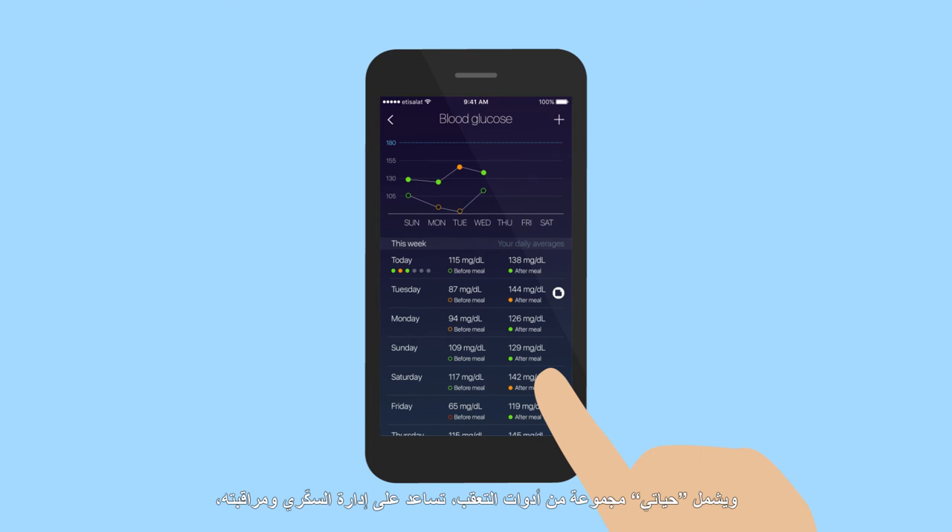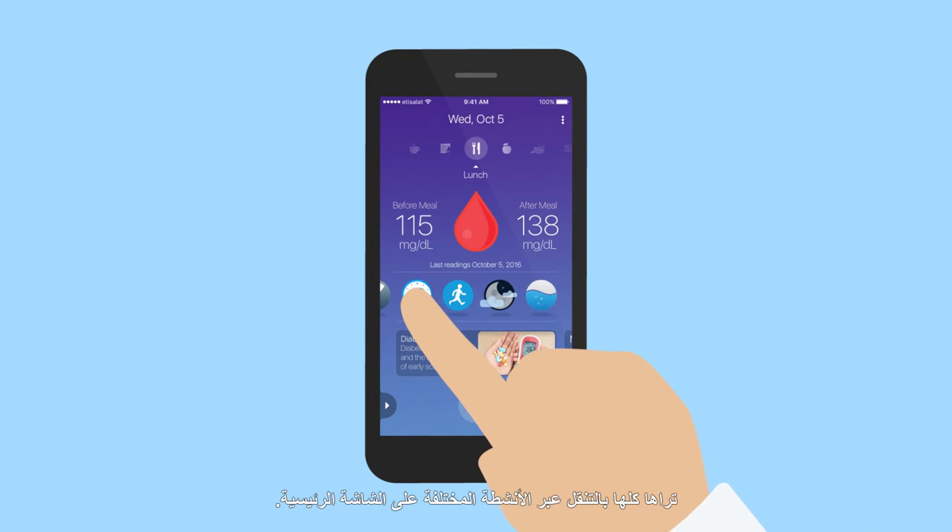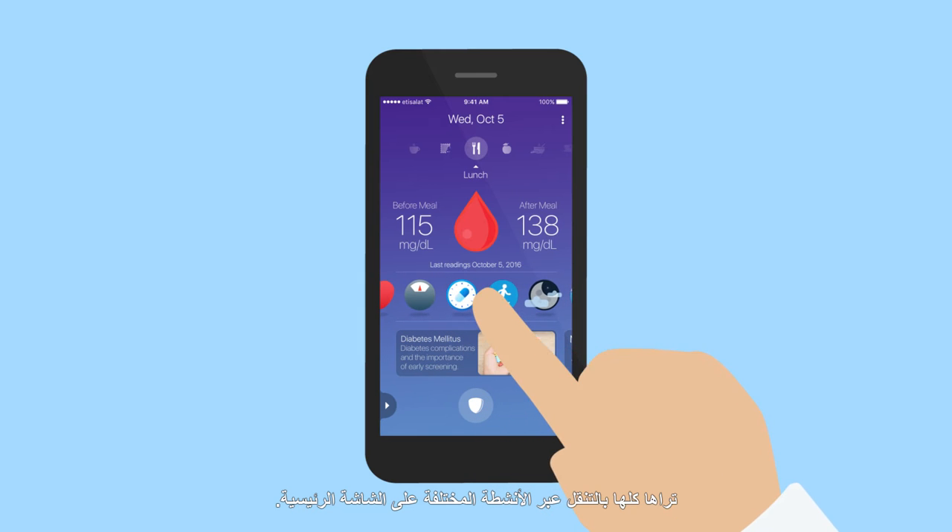Hayati provides a range of other trackers to help you manage and monitor diabetes. You can view them all by scrolling through the activity carousel on the app's home screen.